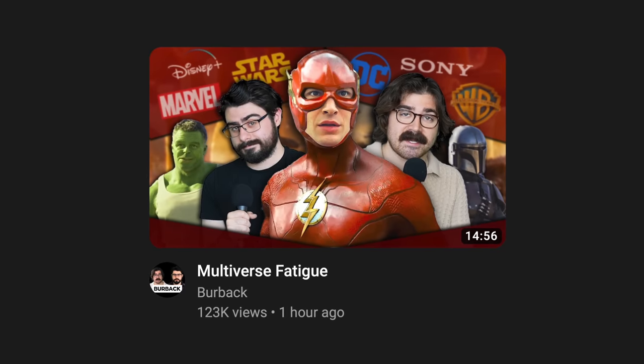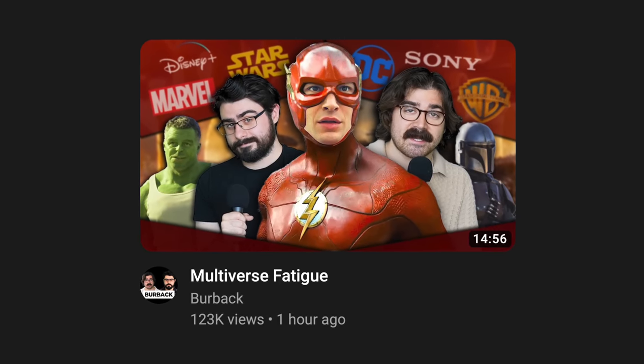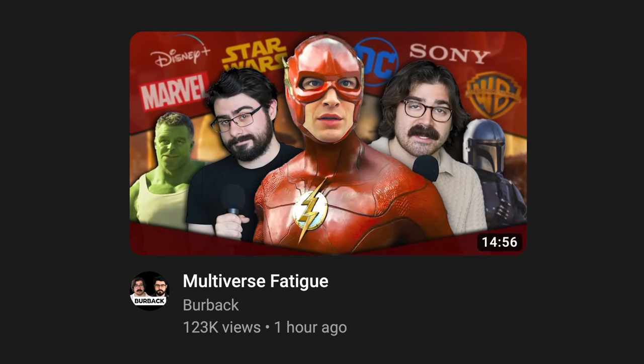A lot of people have brought up the idea of multiverse fatigue — that there's a huge amount of oversaturation of the concept and it's burning people out. Unlike superhero fatigue, which I talked about in a separate video, the multiverse as a concept is pretty restricted to the science fiction genre. However, this multiverse burnout is also a result of, frankly, because a lot of these movies just aren't very good.